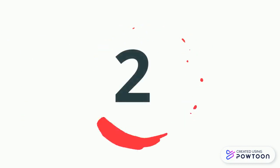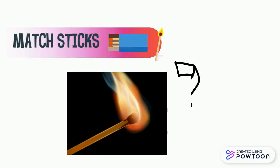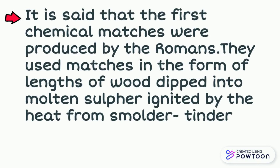Number 2: Matches. A match is a handy tool to create fire by rubbing it on a suitable surface. It is said that the first chemical matches were produced by the Romans. They used matches in the form of blends of coal dipped into molten sulphur, which was ignited by the heat from smoldering tinder.